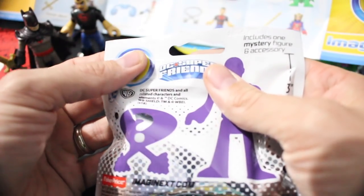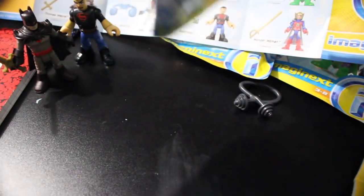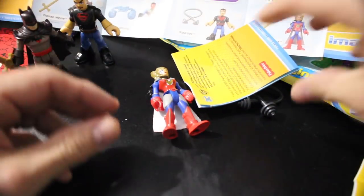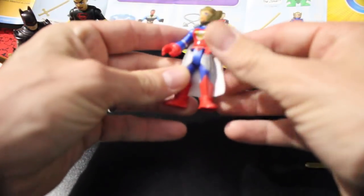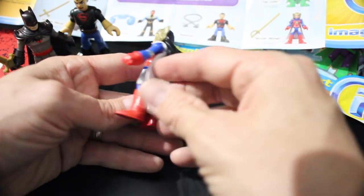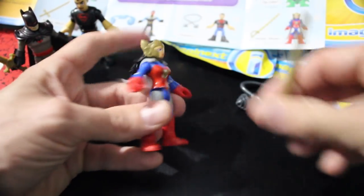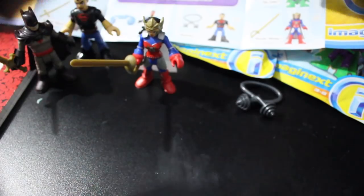Let's move on to number 58. I believe there is a 57 but I don't have it. Moving on with the Flashpoint series, here is the Flashpoint Wonder Woman — white cape, the hair, the crown, and a sword. Cool. There she is.